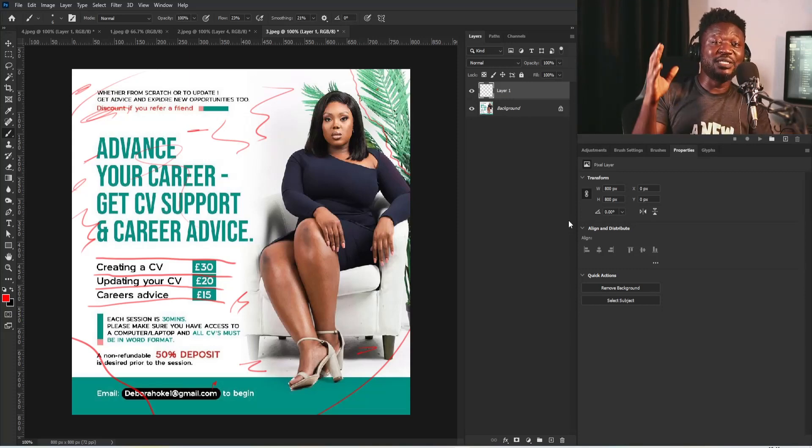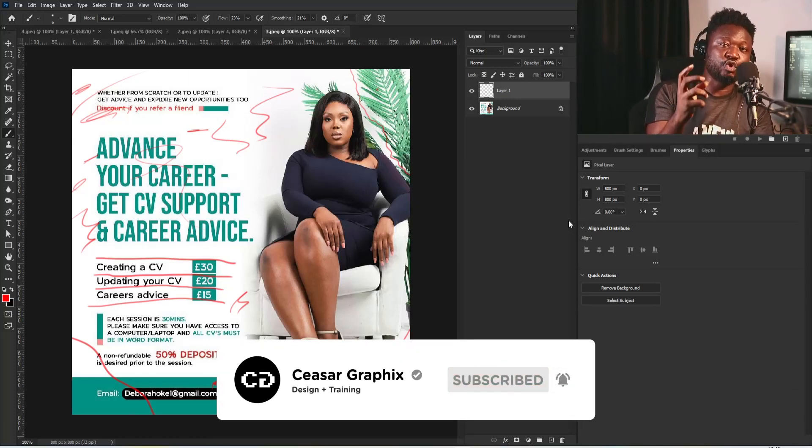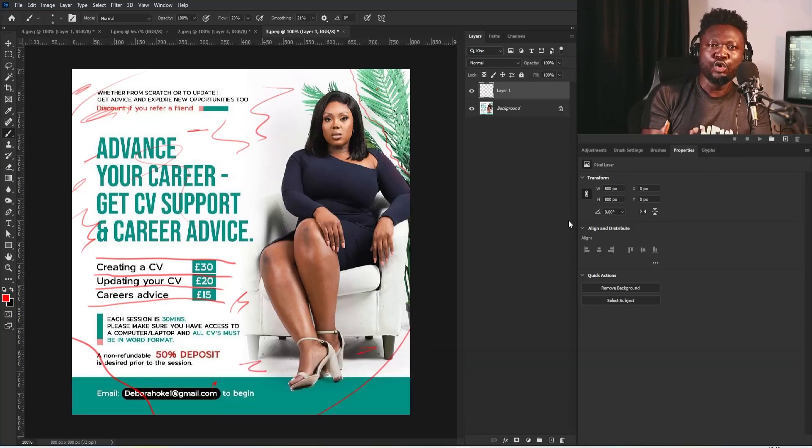You do this well when you understand the use of design elements — what's their purpose, what they are used for, what each element serves, why we have each element — because those elements serve as the picture. They are what you put together to build the image that draws people to look at your design project.